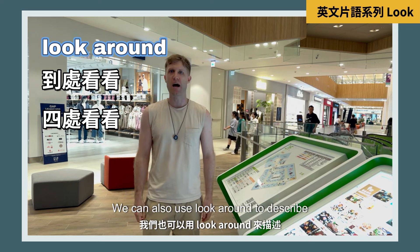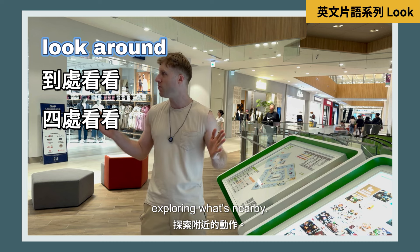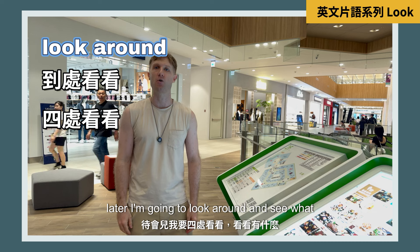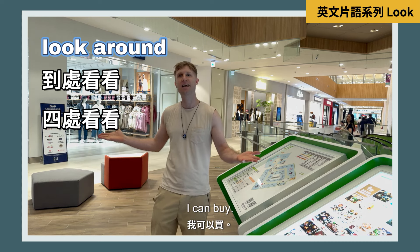We can also use 'look around' to describe exploring what's nearby. As you can see, I'm at the mall now, so later I'm going to look around and see what I can buy.